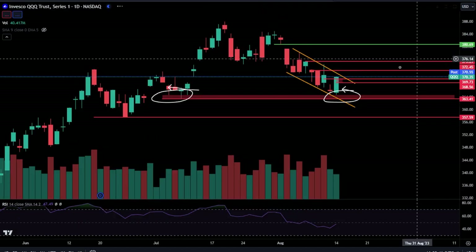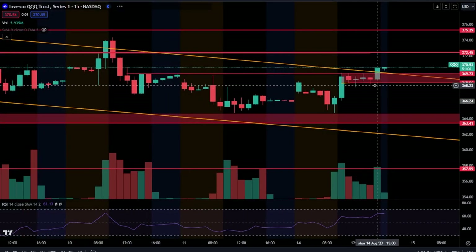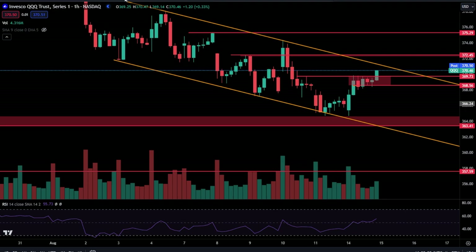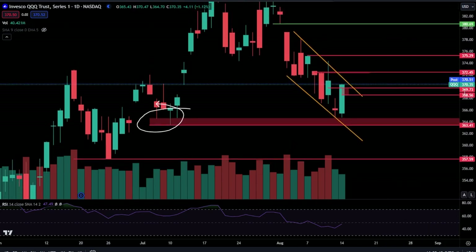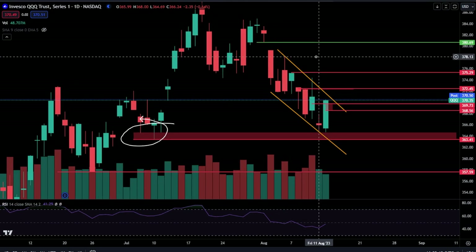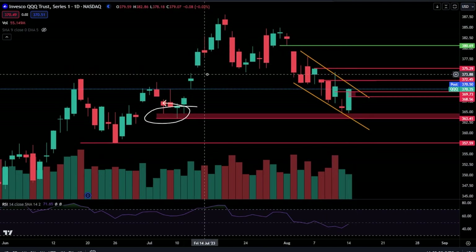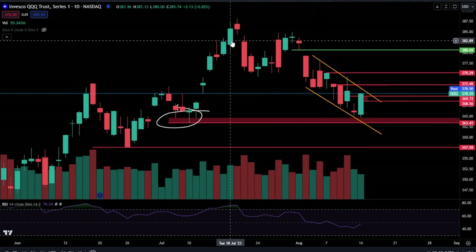Coming over here to QQQ — what are the levels we are watching here? On the hourly time frame, you did break above the level we were watching for, which was your neckline — the inverse head and shoulders. You broke up. So the next level we're going to be watching is $372.45. But the major one on the daily time frame is $375.29. If you can break above there, that's where the bulls got stopped on this bull trap. So that is going to be something of significance. Really you're just waiting for a breakout from this channel, and that is going to tell you that things are changing. Regardless, you have a big, wide-bodied bullish candlestick going on here. You haven't seen one of these for quite some time.